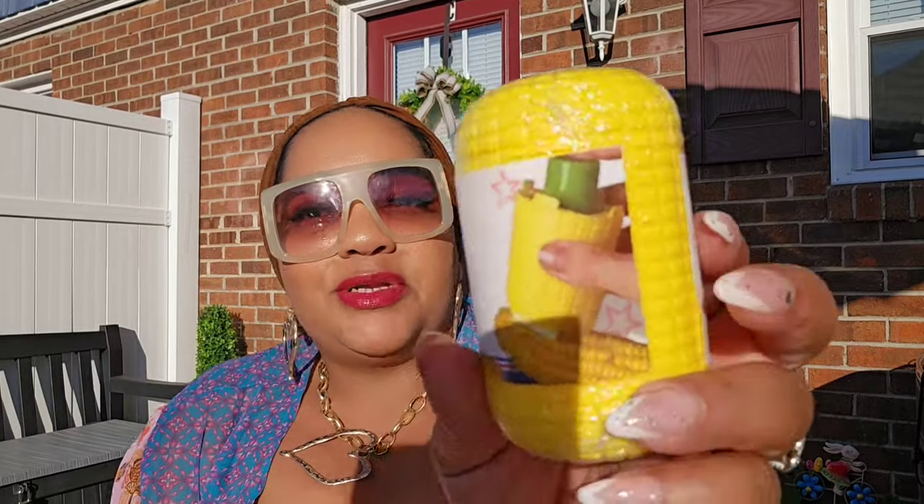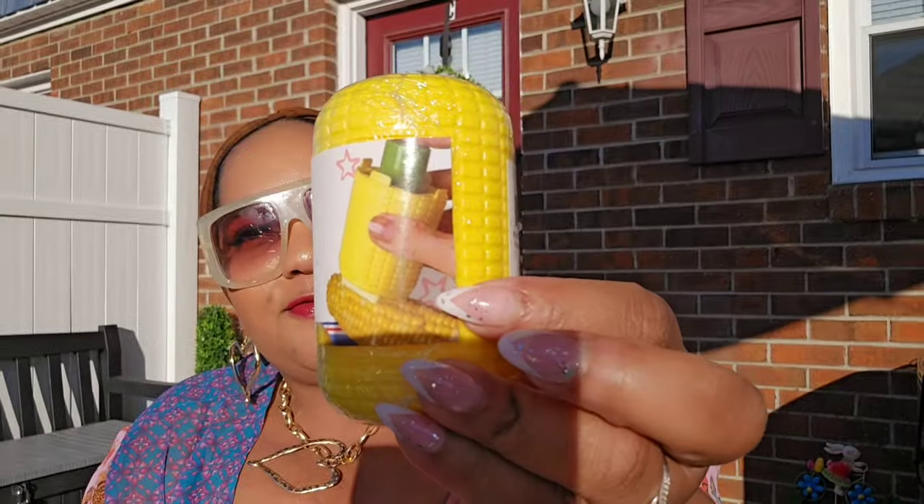While I was in Raleigh today, my local stores got the butter dispensers, so I picked up some more to share. It's a butter dispenser that fits half a stick of butter — you can butter your corn without burning your fingers.